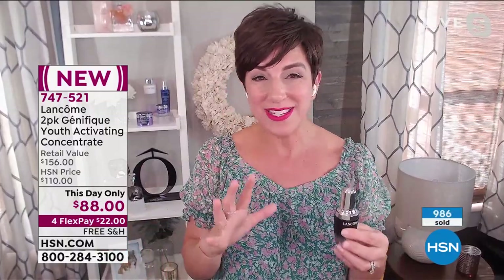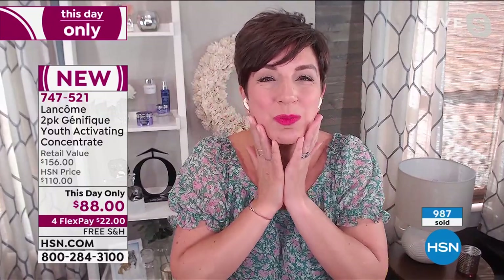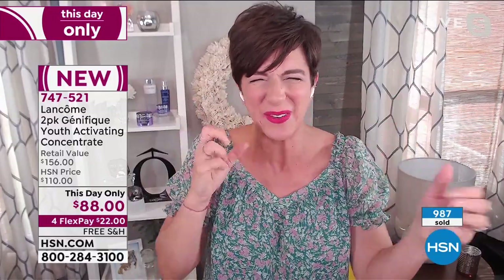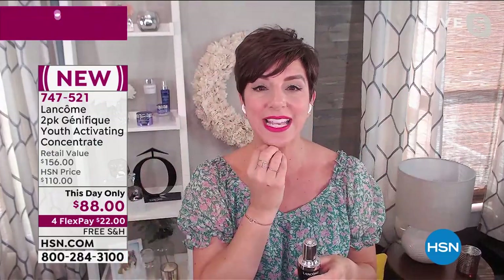I always liken it to my nephew Nico — his skin is so soft and smooth and flawless and glowing. That's that youthful quality — cushy, soft, dewy, radiant, glowing skin. Not shiny on the outside — that is lit from within. Genifique delivers that in as little as one dropper.